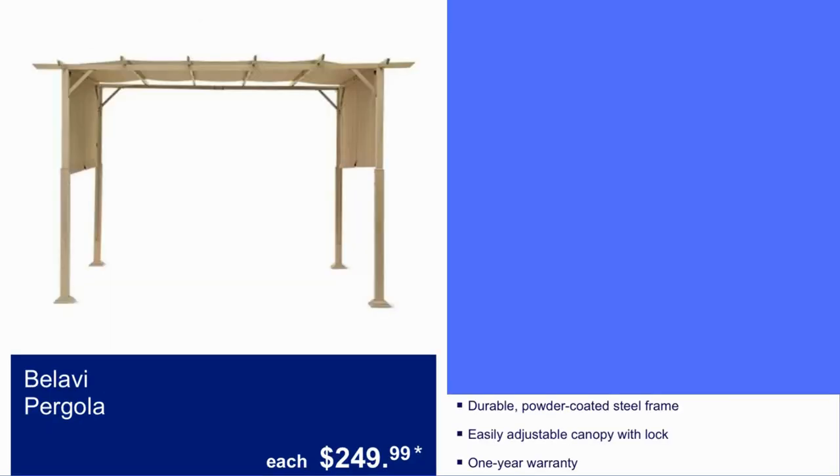Here we have a pergola for $250. It has a durable powder coated steel frame, an easily adjustable canopy with lock, and comes with a one year warranty.